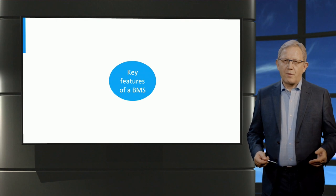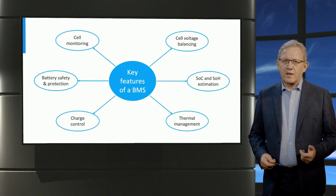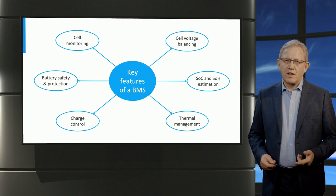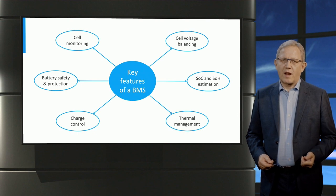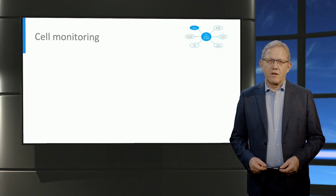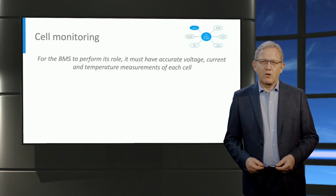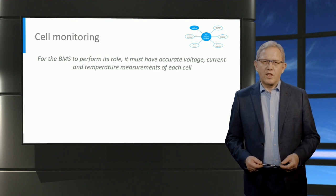The key features of a BMS are as follows: cell monitoring, battery safety and protection, charge control, thermal management, state of charge and state of health estimation, and cell voltage balancing. The first feature is cell monitoring. For the BMS to be able to perform all its tasks, it first needs to acquire voltage, current and temperature data for each cell.